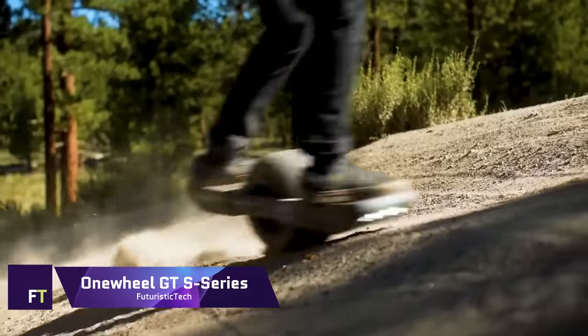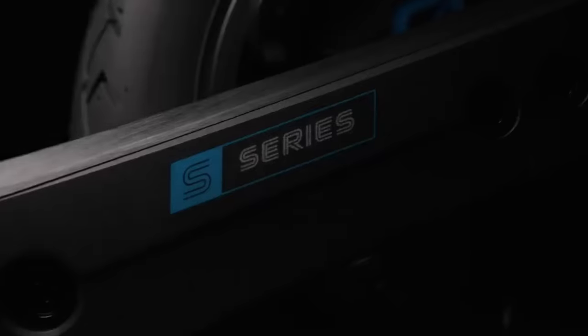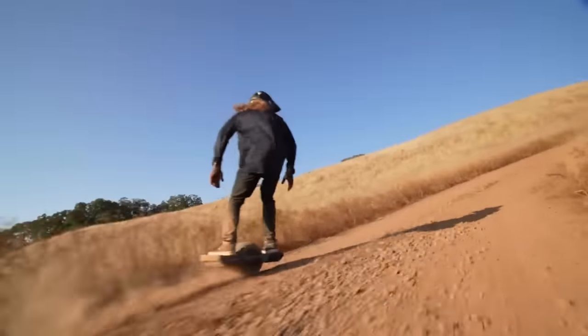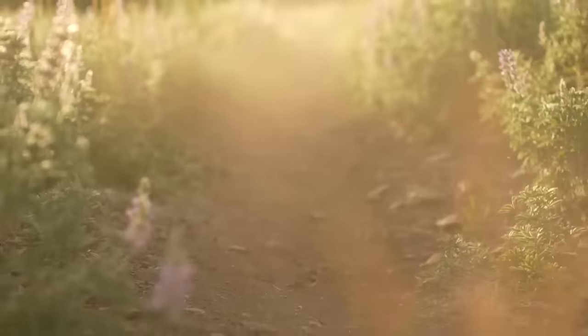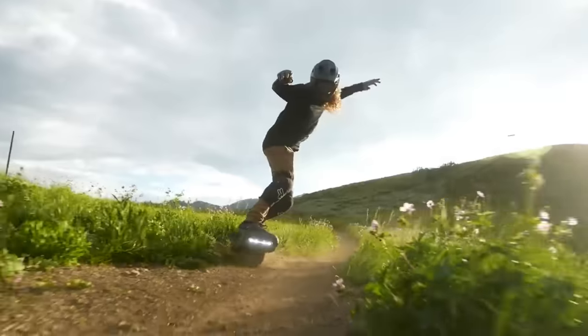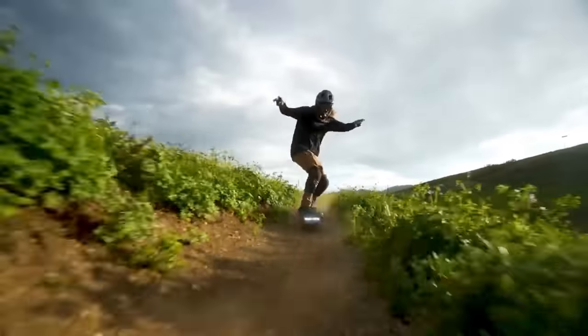One-wheel GT-S Series. The One-wheel GT-S Series is a marvel of modern engineering, designed for those who crave the pinnacle of performance on a single wheel. Priced at $3,200, it's a premium investment for the ultimate ride experience. Crafted with a 113-volt powertrain and equipped with neodymium magnets in the motor, the GT-S Series promises unmatched torque, acceleration, and efficiency. It can reach a top speed of 25 miles per hour and offers a range of 16 to 25 miles on a single charge.